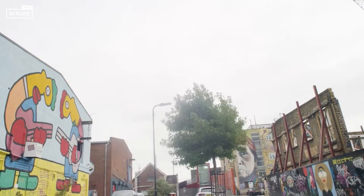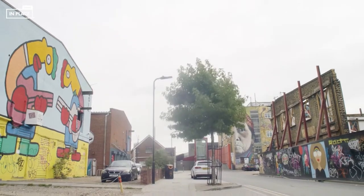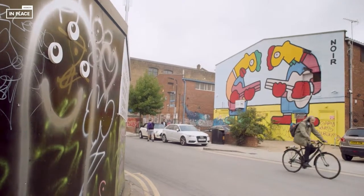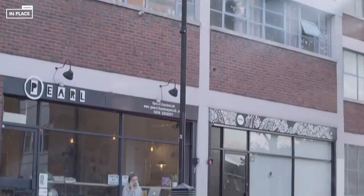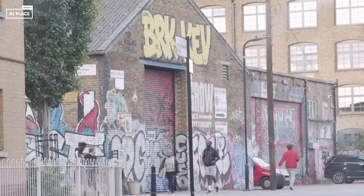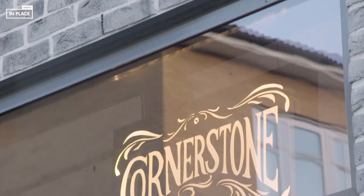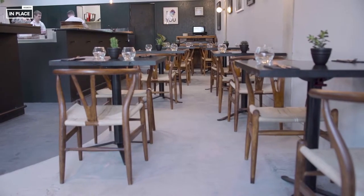I'm Tom Brown, the chef owner of Cornerstone in Hackney Wick. While I was looking for the site for the restaurant, East London was always my preferred destination. I really like the community — it feels a lot more friendly and the neighbours are much more welcoming. It felt like this area really wanted something of another level of restaurant, and the rent is a lot more affordable.